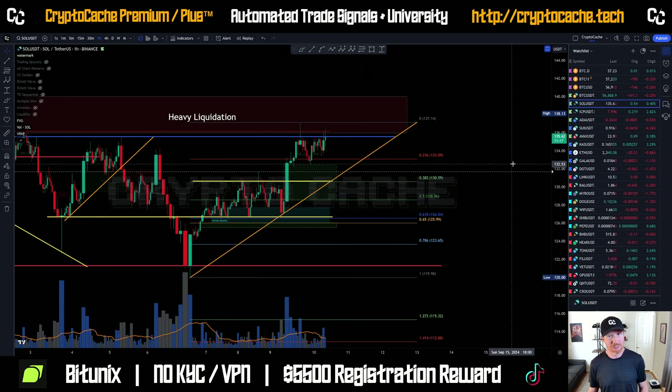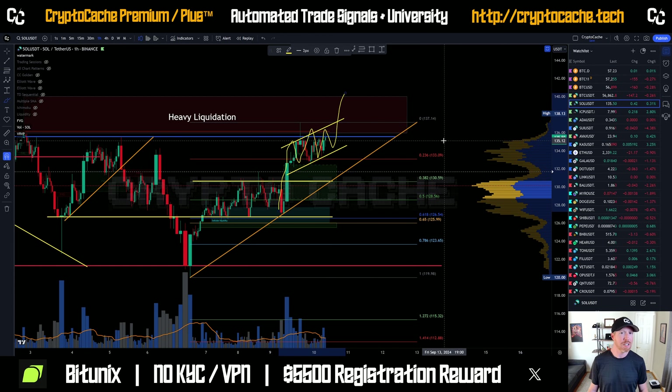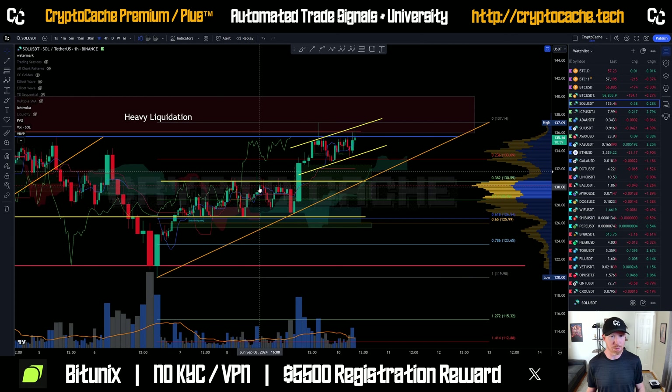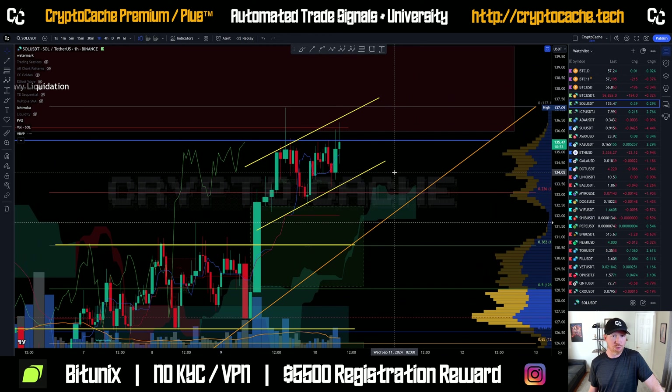Do you want to short to that level? Definitely not — this is not really short-worthy. This pattern is looking pretty strong and it does look like it would probably be more likely to break to the upside based on this pattern — it generally does break to the upside when you see that kind of continuation. Let's take a look at the Ichimoku cloud and confirm: all green lights, good to go. No reason to consider a short position. Everything's looking pretty strong, and I like what I see here from Solana — it's looking absolutely very, very good.